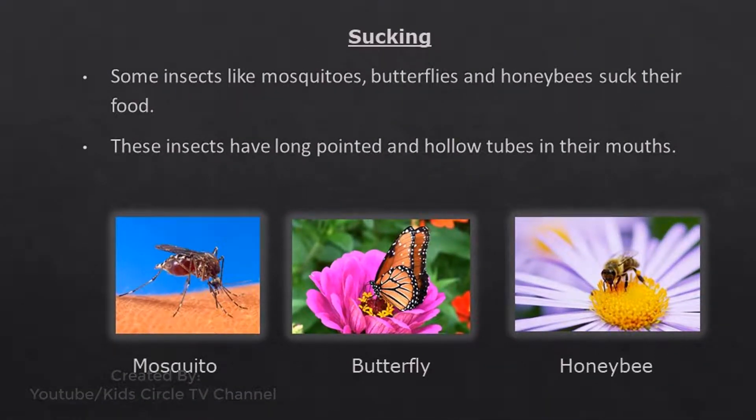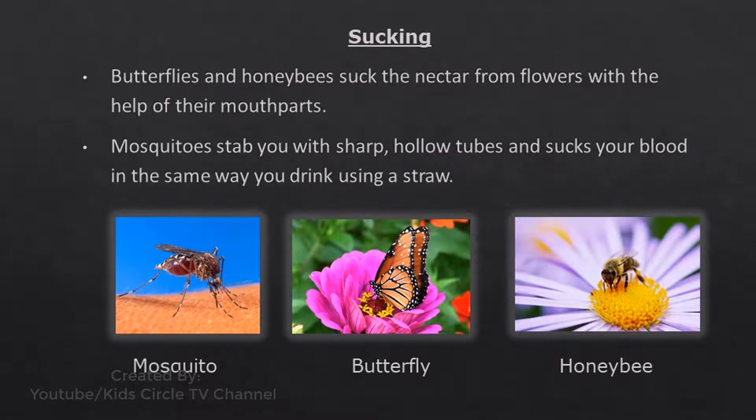Sucking - Some insects like mosquitoes, butterflies, and honeybees suck their food. These insects have long, pointed, and hollow tubes in their mouths. Butterflies and honeybees suck the nectar from flowers with the help of their mouthparts. Mosquitoes stab you with sharp hollow tubes and suck your blood, in the same way you drink using a straw.